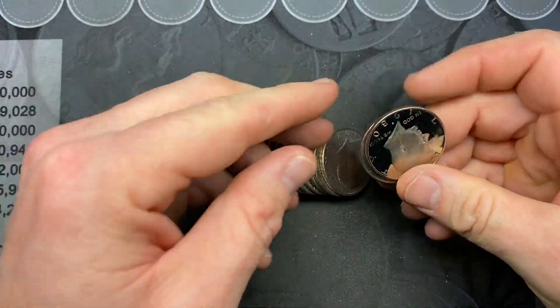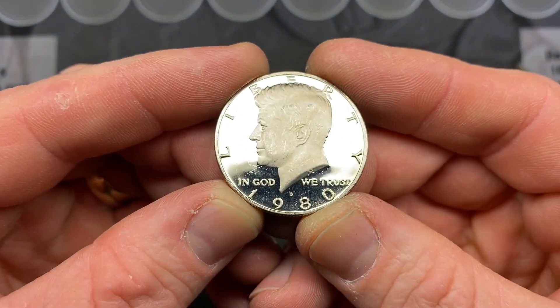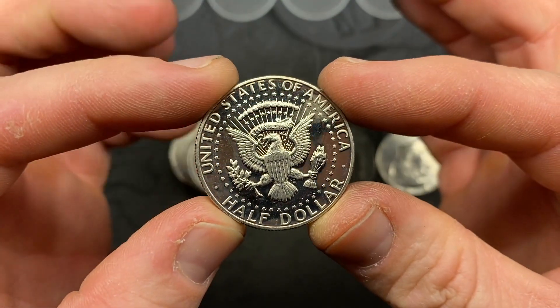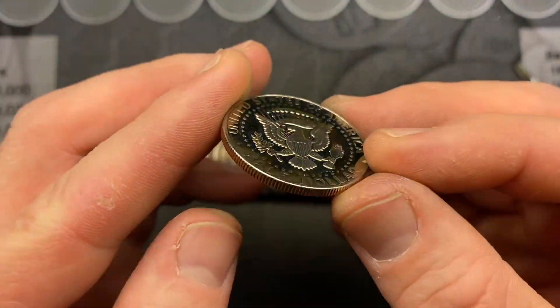We have a proof! Look at that — that is exciting. It's a nice looking one: a 1980 San Francisco proof. Make sure not to touch it. Just look at that — that is nice.